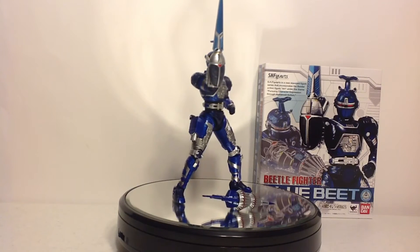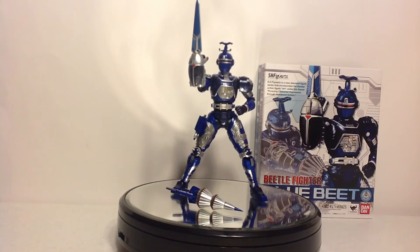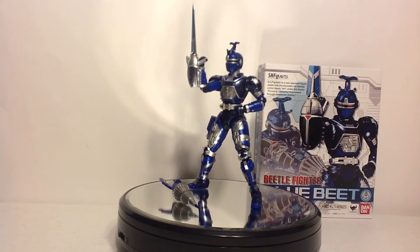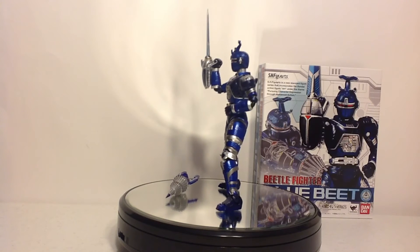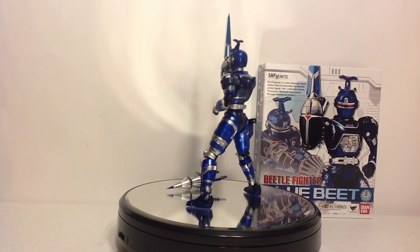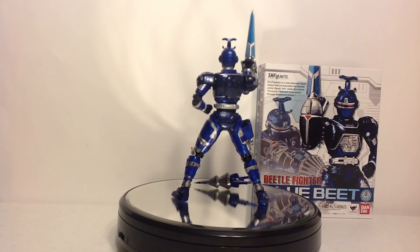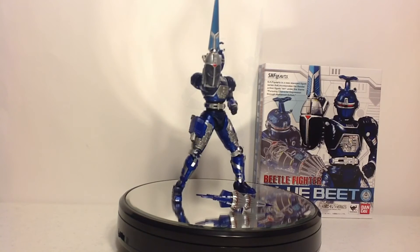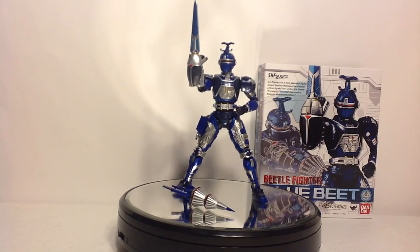I'm glad I got this. I enjoy it for being a Beetleborg, I enjoy it for being Juco B-Fighter — I don't care which one it is. I love the articulation, I love the details, I love Metal Heroes in general. They have some of the best designs in Toku, and I'm glad that something from my childhood and from my early teens when I discovered Juco B-Fighter is now something I can own. I love the figure — it's a character and a design that just makes me happy. If you really want to go the extra mile as an international fan, do it. It's something you will not regret owning.